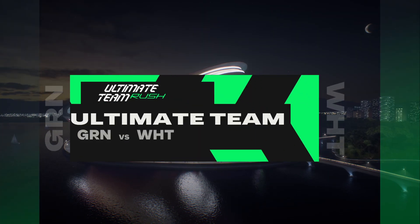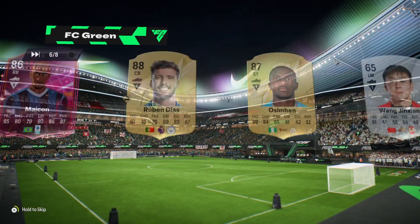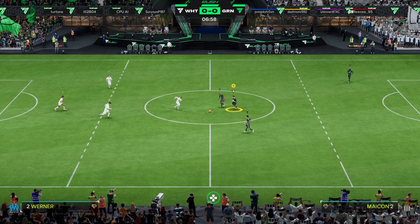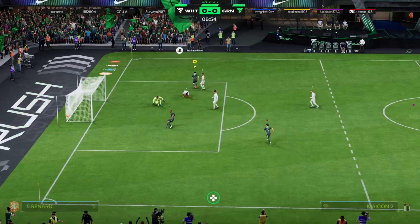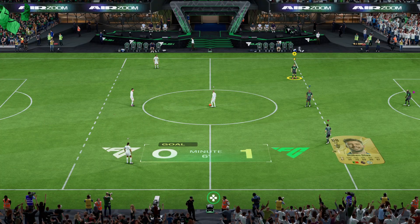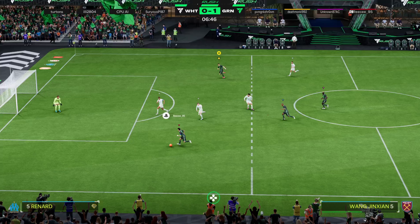Hello, everyone, and welcome to the Nike Air Zoom Arena. I'm Fernando Palomo, and I think we're all ready for some action-packed rush. Three, two, one. A beautiful touch. And they scored the first one — it's a great place to get possession, right there where things happen.